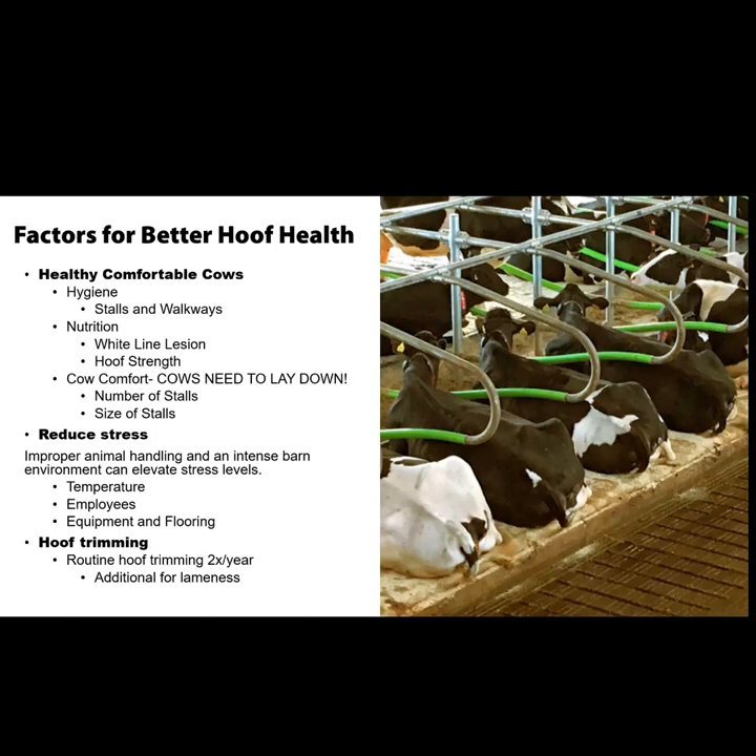Reducing stress is another key factor. As a hoof trimmer, I really notice the impact in hooves from stress — from all stresses. Temperature and heat stress is probably one of the biggest ones where I live. Even with good ventilation and good air quality, sometimes it's just hot air blowing on you, and it's going to impact the cows. Employee handling is also huge. I've seen many places where cows will just walk right up to you, they're very comfortable around people, and other places where cows are very skittish. Cow handling is really important to help control stress.